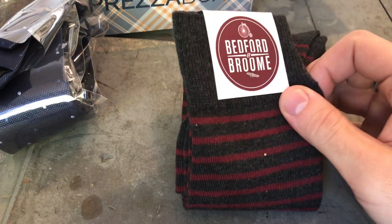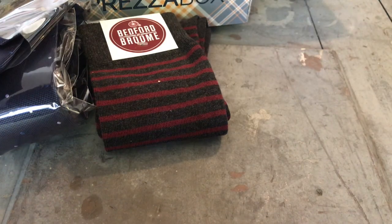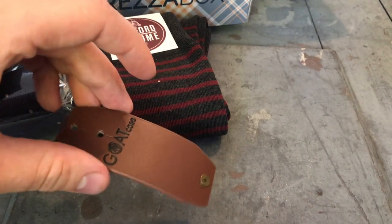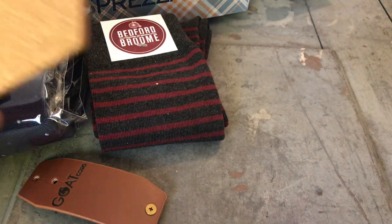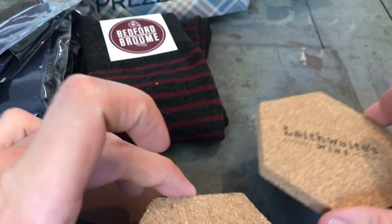Next thing out of the box are these Bedford and Broom socks. Next thing out of the box is this leather cord holder. Next thing out of the box are these two cork coasters — very nice.